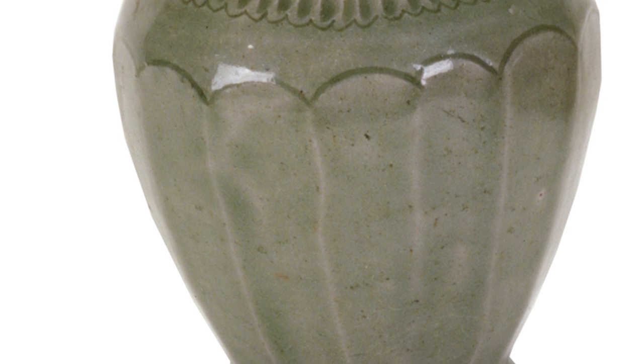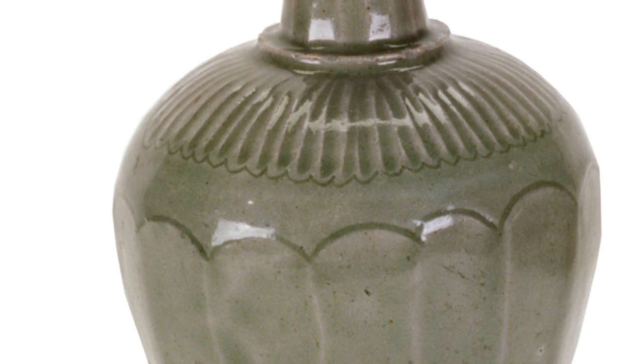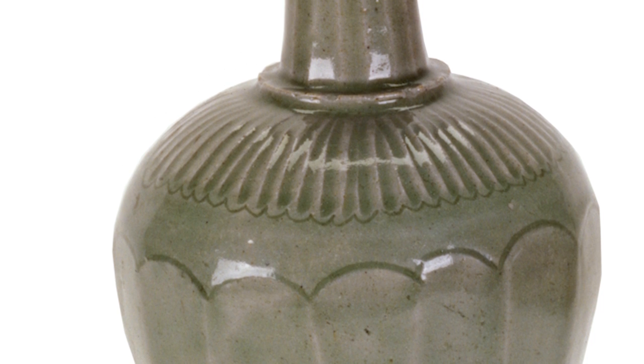One of the things that makes these objects so special is that they've got a celadon glaze on them. A glaze is something that potters use for functional reasons — it's a way to make the vessel more usable for food or water, provides a sealing surface, but it's also something that's artistic. You can bring in colour and different kinds of surface textures, so it's a way to make your object really beautiful.